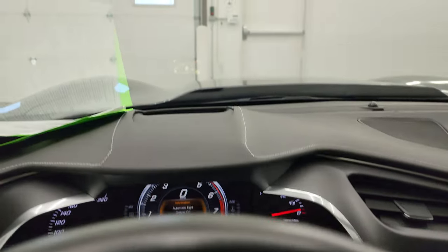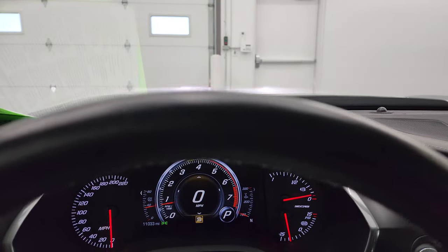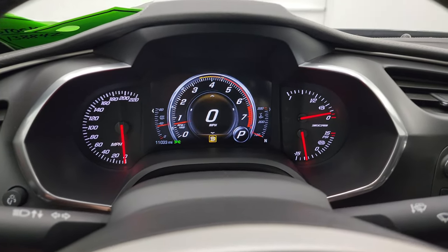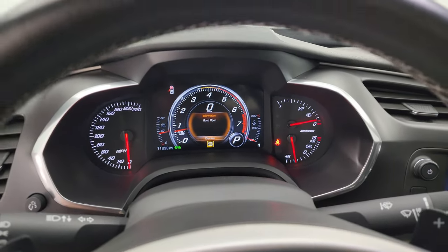I wanted to show you the heads-up display on the windshield real quick. It starts right up with no check engine lights or anything like that. Let's go take a listen to that exhaust, then take a look under the hood.